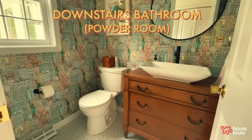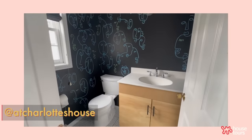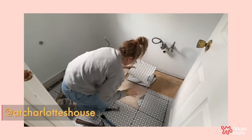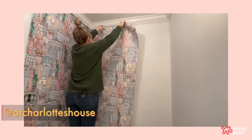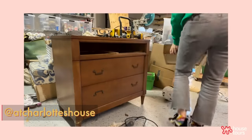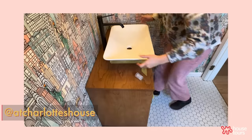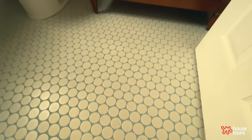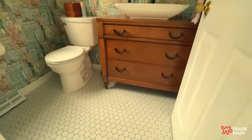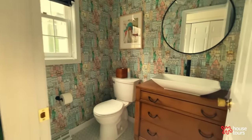This is our downstairs powder room. I gave it a mini makeover right when we moved in, which was fine, but I was hankering to do the full shebang — I wanted to pull up the floor, bring in a different vanity, and that's what I did. The vanity was from Facebook Marketplace, as was the sink on top. That's one of my favorite ways to bring in character and charm. And then obviously a new tile floor, new wallpaper. I just think it brings the space together. I joke that I'm going to have a cocktail party and serve only liquids.